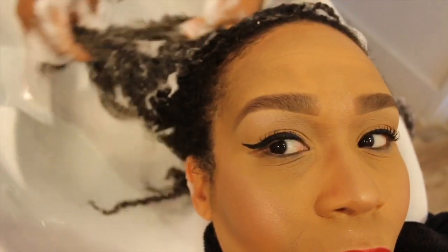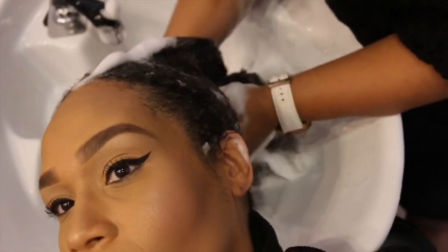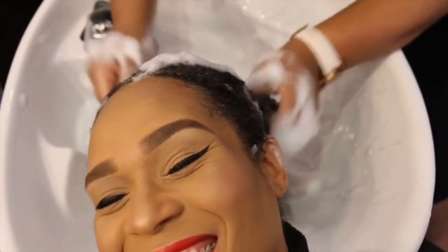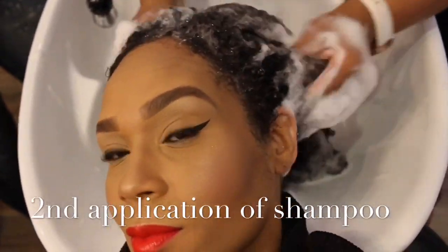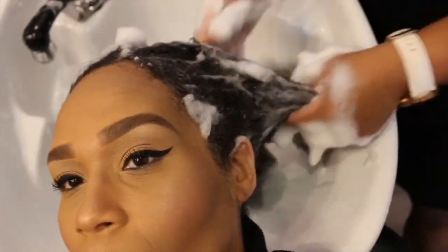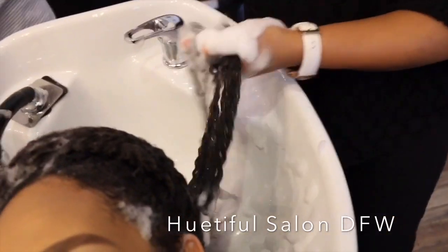Our first clarifying shampoo is going to be like a pre-cleanse, just to kind of shock the hair and say, 'Hey, wake up.' So this is just our pre-cleanse, and I'm going to go in and give a nice light scrub. Working my way up all the way to the root, and once I can pull the comb through from root to end, we're good.